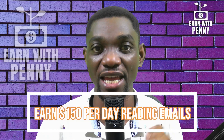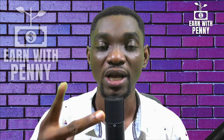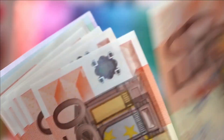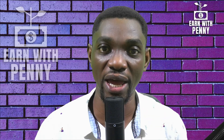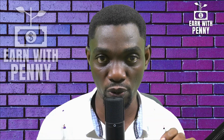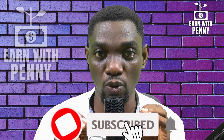Earn $150 in a day with just four simple steps: one, open an email; two, click on a link; three, get paid; four, repeat. In this video I'll teach you the simple steps to making money online by reading emails. Watch this video and make sure you don't skip any part so you can discover the secrets to doing this.